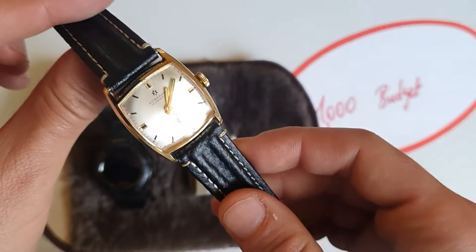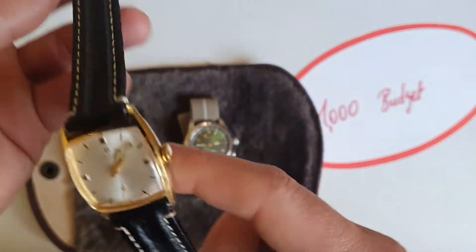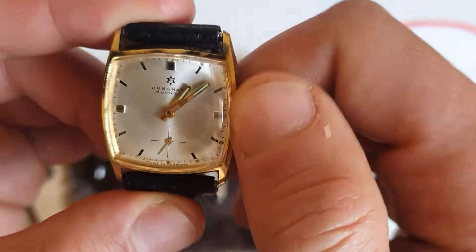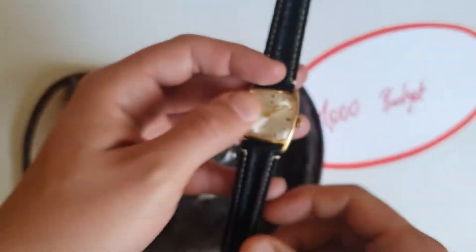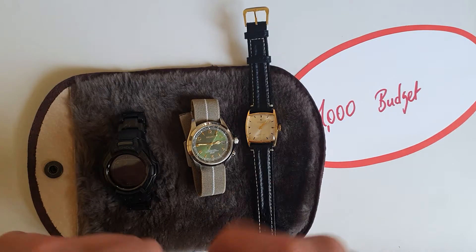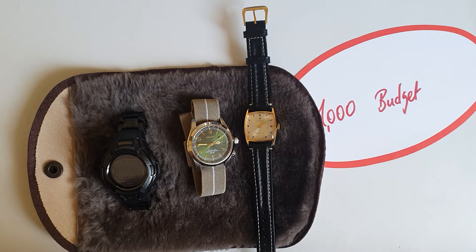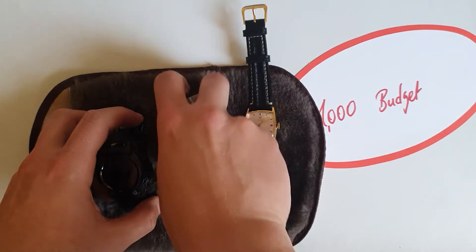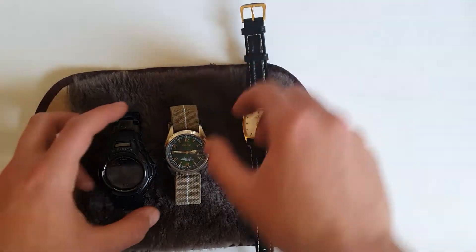This is a NOS Junghans dress watch — you can hear how crisp the movement is. I'm selling this watch, by the way, so if you're interested, text me in the comments. So that was the 1000 euros budget.